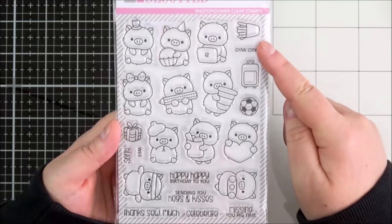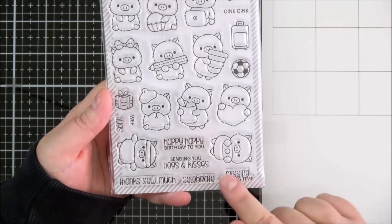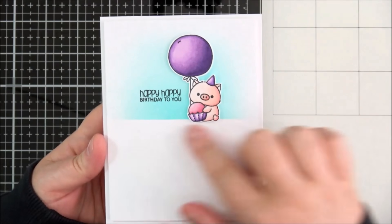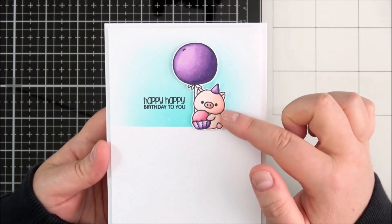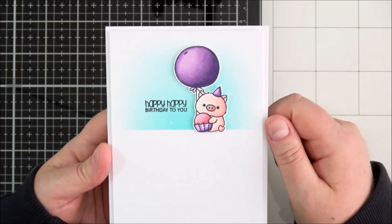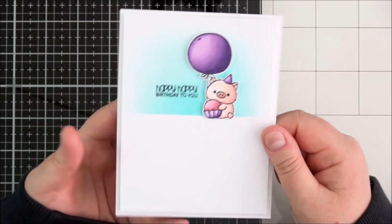The sentiments read: oink oink, wee hugs, happy happy birthday to you, sending you hugs and kisses, thanks so much, celebrate and missing you pig time — just adorable. For the card I made, I kept it very simple: masked off the bottom, did some ink blending in the background, stamped out the sentiment, and then stamped the piggy with the cupcake and hat. I masked him off and stamped out the balloon from the Balloon Bunch Buddies set, coloured those with Copic markers, fussy cut them out and added them onto the card for a really simple birthday card.